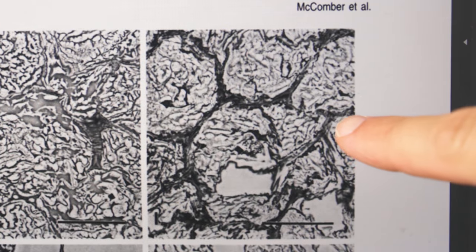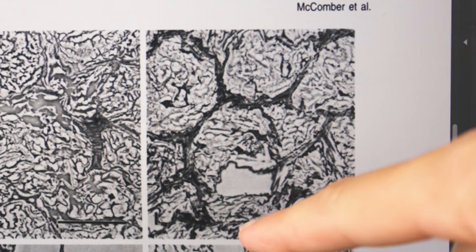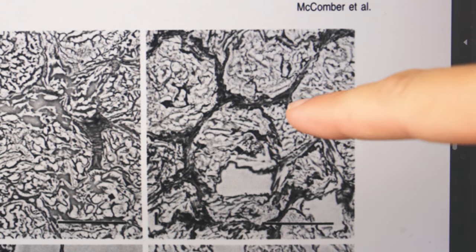And then over here is that same floury potato mashed after it was cooked. You can see that it kind of looks about the same. You can still see the cell walls. The integrity of the structure is basically still there.